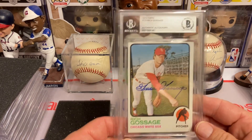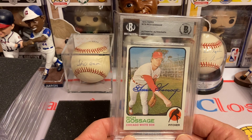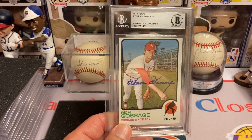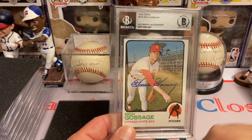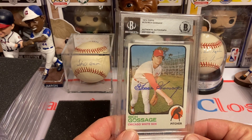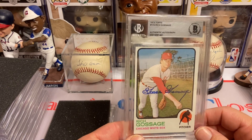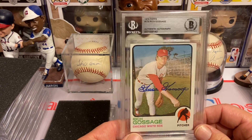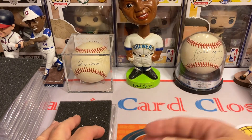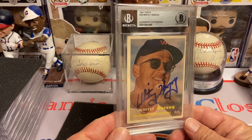This next one is Goose Gossage, and what's cool is this guy will sign for free as long as you only send one per. Rollie Fingers was $15, the secretary is $10. Goose Gossage is free, and I got him on a 1973 Topps rookie card — which is also my birth year, one of my favorite sets because of that. Goose Gossage has one of the most beautiful autographs in the business.